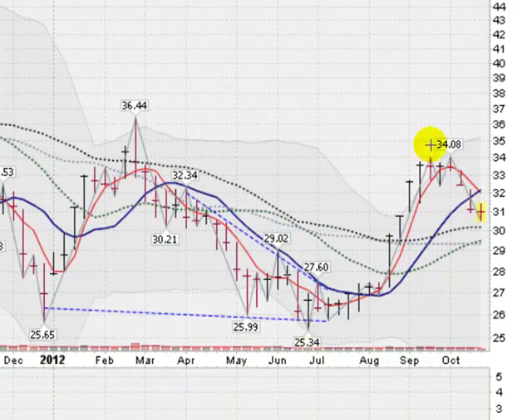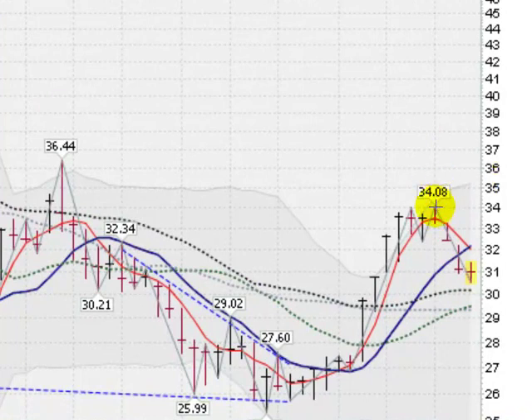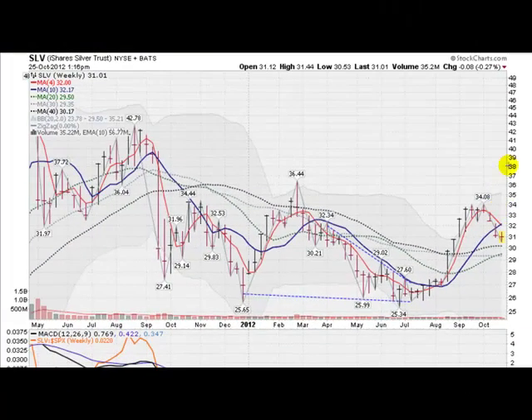So far the chart pattern on a weekly basis is a cup with a handle, which is a very bullish formation. The first step we'd have to do is break this downtrend to the upside and take out the 10-week moving average and close above it. Then our next stop would be $34.08 — clearing that would set us off, I believe, for a nice breakout.